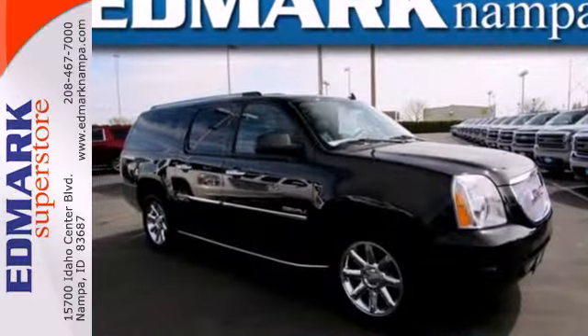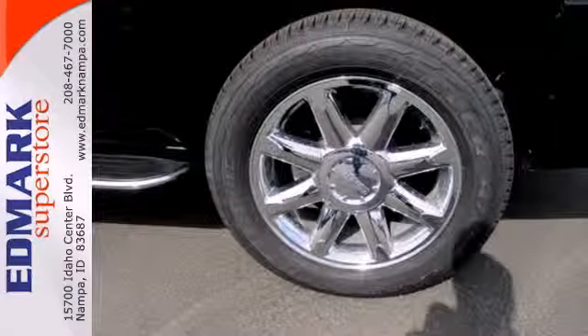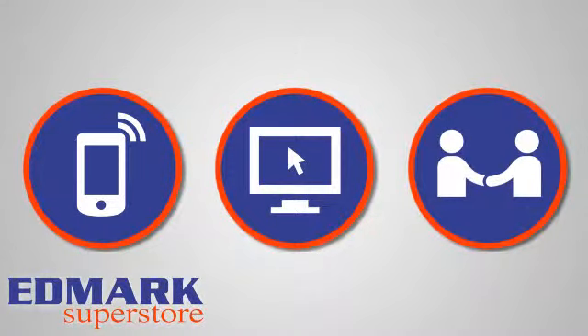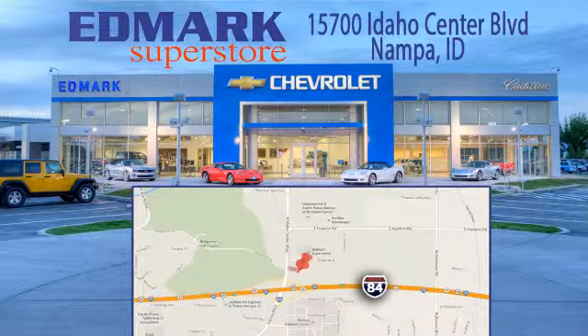Bring the family in for a test drive of this roomy Yukon Denali today. Call, click, or stop in today. We're conveniently located at 15700 Idaho Center Boulevard in Nampa, Idaho — just 15 minutes from downtown Boise in the Idaho Center Auto Mall.